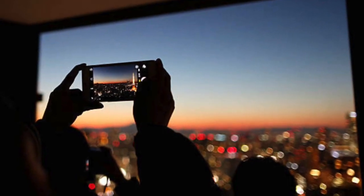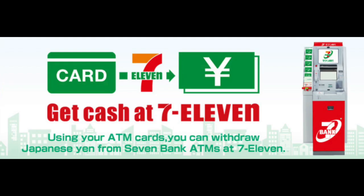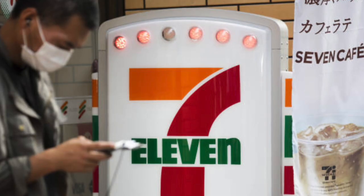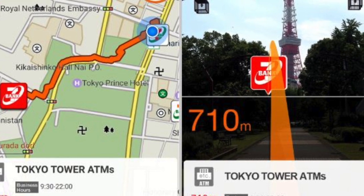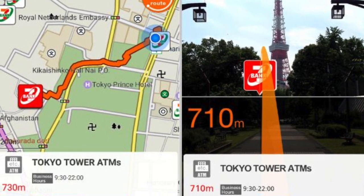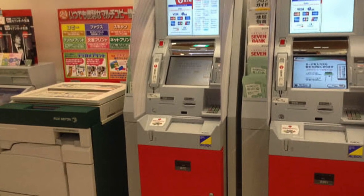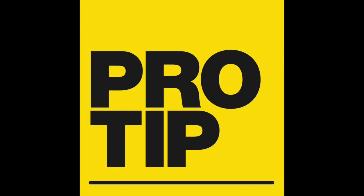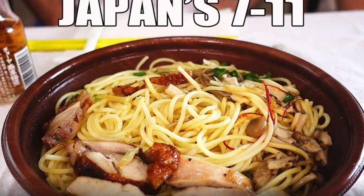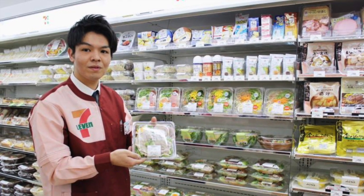Japan is still very much a cash-based society, but you can't use foreign debit and credit cards in just any ATM. One of the best places to find ATM machines for international cards is 7-Eleven stores. The Japan ATM Navigation app is a godsend. This convenient app lets you find the closest of over 19,000 7-Eleven stores throughout Japan, where you can get cash quickly and easily. Pro tip: convenience stores in Japan are a great place for inexpensive meals — they're much better than convenience stores in the U.S., but still fit into any budget.